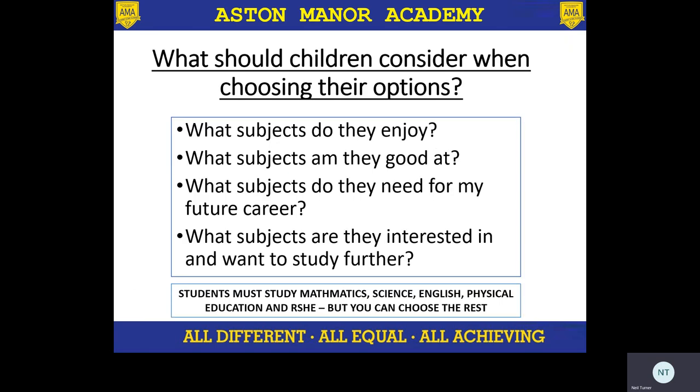So what should children consider when choosing their options? Four main things really. First, enjoyment — a love of the subject. They're going to be studying this subject for three years, they're going to have five hours a fortnight of this subject, and they're going to need to go away and do independent work. So they really do need to love and enjoy this subject. What subjects are they good at? We want them to be able to achieve and get the grades that will facilitate them moving to the next steps.